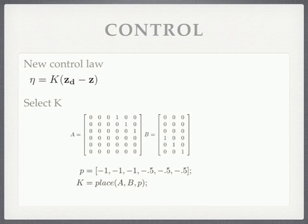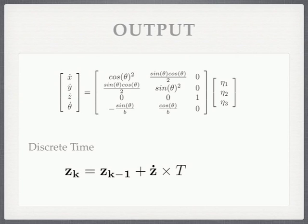In order to control them, we introduce our new control law, which is eta equals k times our z desired minus z. In order to select k, we use our MATLAB place function, and since we are operating in discrete time, we must have all of our poles within the unit circle. This is the output that our tracking gives us: eta_1, eta_2, and eta_3, which is our new control. When we multiply that by our vehicle model, we can calculate the rate of change of x, y, z, and theta. And in order to find the actual single-step change of x, y, z, and theta in discrete time, we multiply our rate of change times capital T, which is the time step.